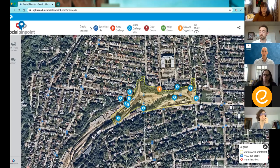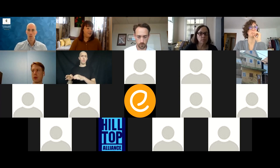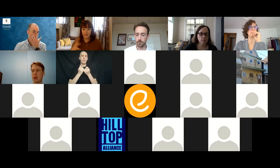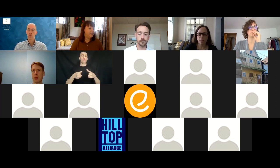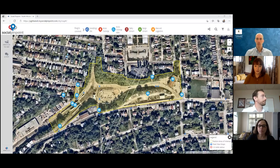We've decided not to break into breakout rooms today since we mostly have project team and Port Authority representatives. We'll stay together as a group for our discussion, with James operating the map. We'd like to open it up — what are your thoughts on the site currently, or anything from the presentation that surprised you or raised questions? We can start with: what do you see as the biggest access challenges on site?